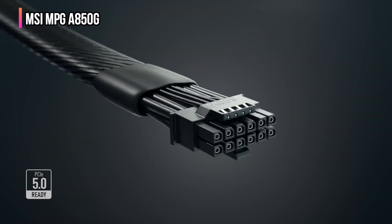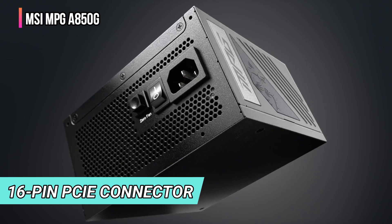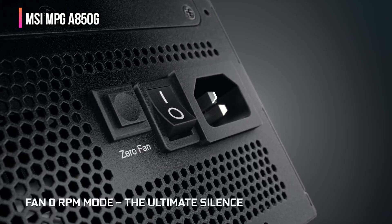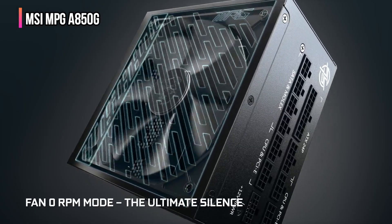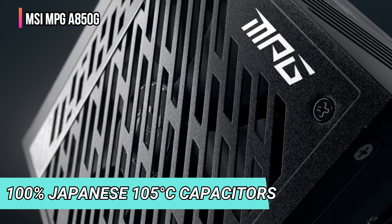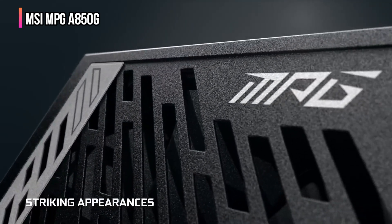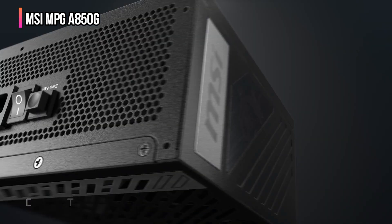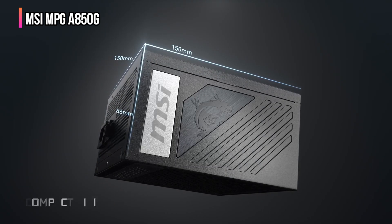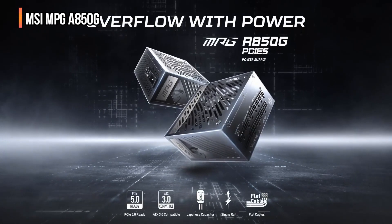Its native 16-pin PCIe connector adds a level of future-proofing, making it capable of supporting the latest high-end graphics cards — a crucial aspect for those looking to stay ahead in gaming performance. To ensure durability and stability, the MSI is designed with 100% Japanese 105°C capacitors, built to handle intense gaming sessions and demanding applications. The power supply's robust design allows it to deliver consistent performance even under heavy loads, making it a top contender for high-end gaming PCs.